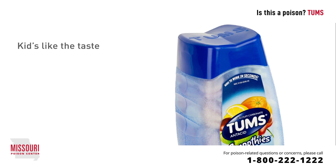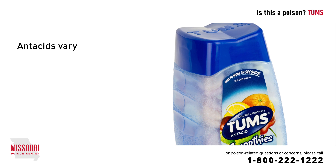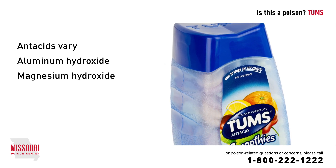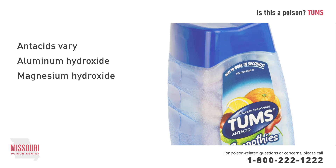An important thing to note is that there are many other kinds of antacids. Ingredients can vary and may include things such as aluminum hydroxide or magnesium hydroxide. Antacids are different from medications such as Zantac or Prilosec, which are also used to help reduce stomach acid.